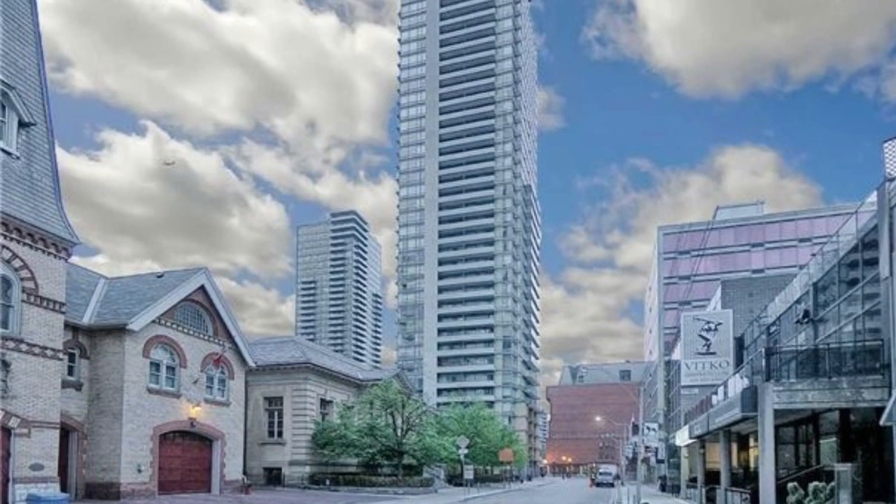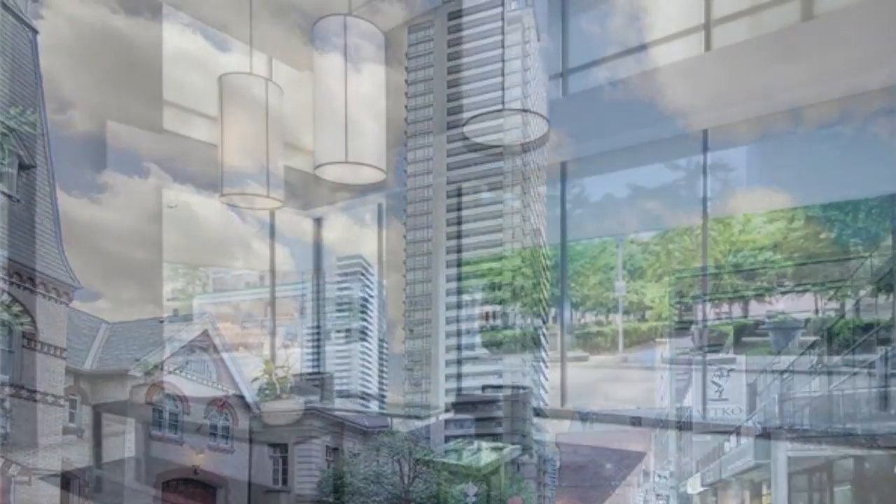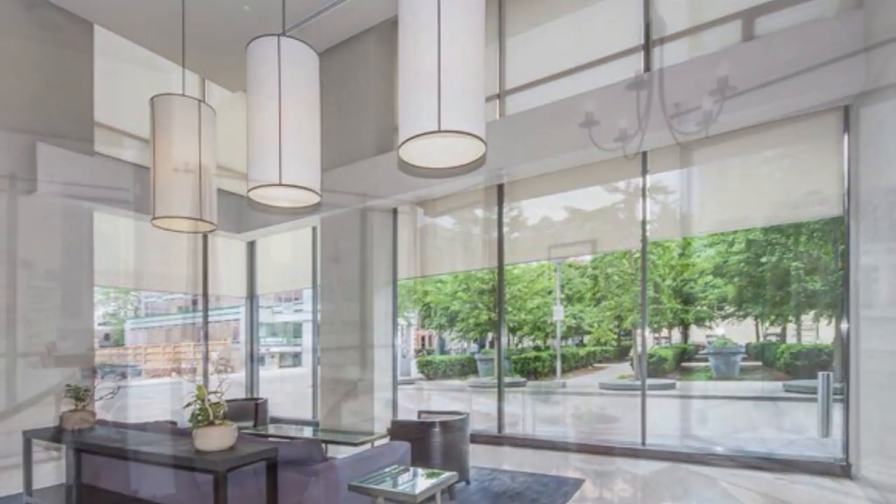This is Imran at TorontoDowntownCondos.com introducing 18 Yorkville condos — the most sensible and the most affordable Yorkville condos that you can find in Toronto.